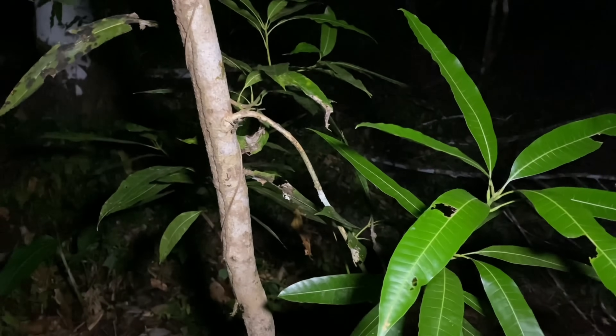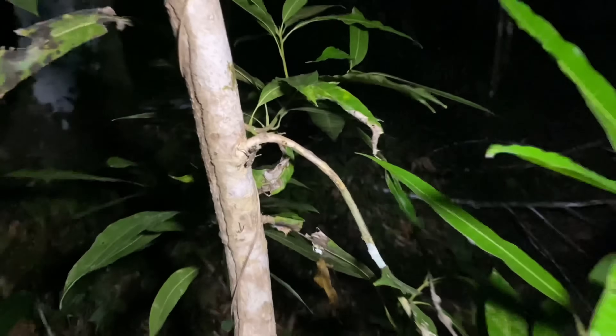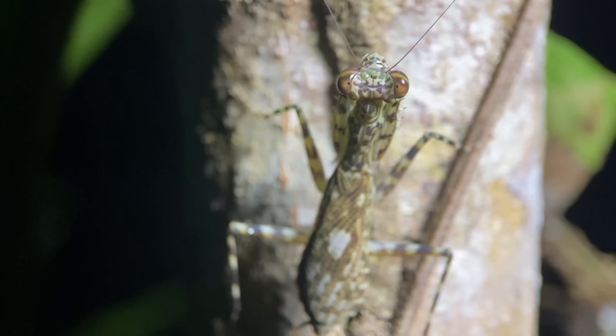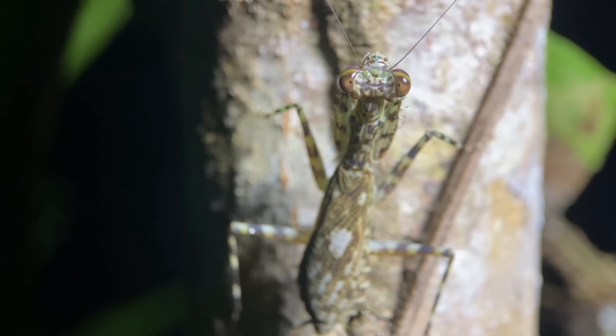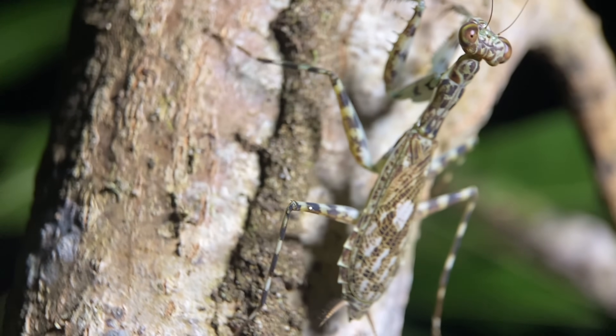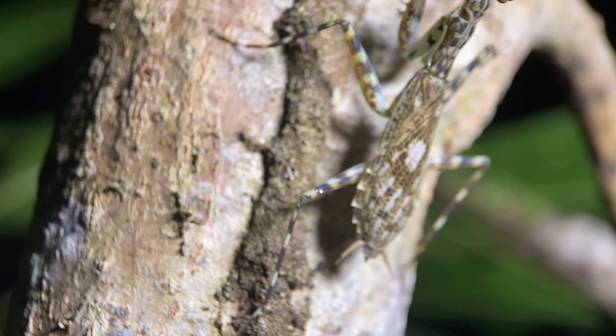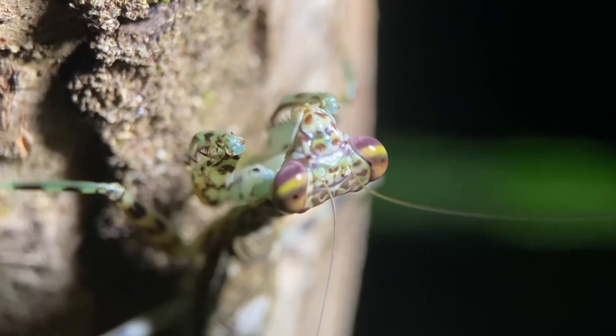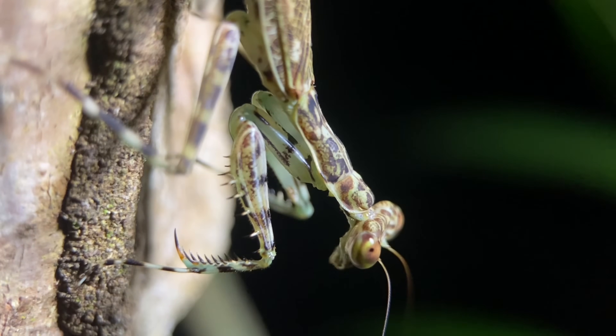We have a Mayan lichen mantis sitting on this tree down here, and this individual is a final instar. This species, Lidergusa maya, has quite an extensive distribution. It's found throughout much of southern Mexico, as well as all Central American countries, and throughout much of northwestern South America. This large range is probably due in part to their ability to colonize new areas — for example, this species is not native to the United States, but it has been introduced to southern Florida in a couple areas.